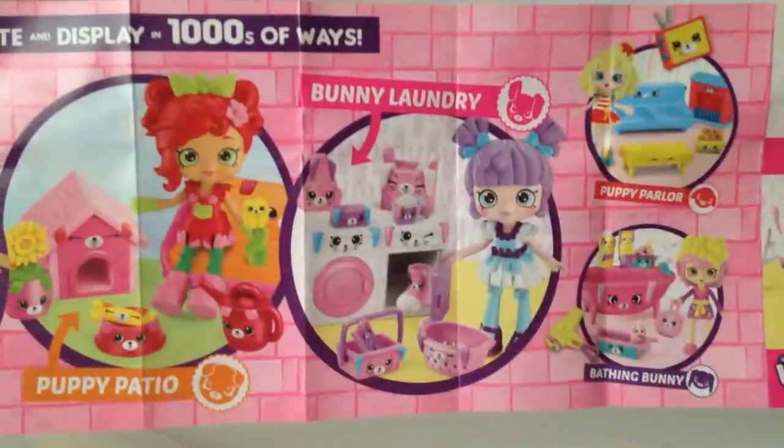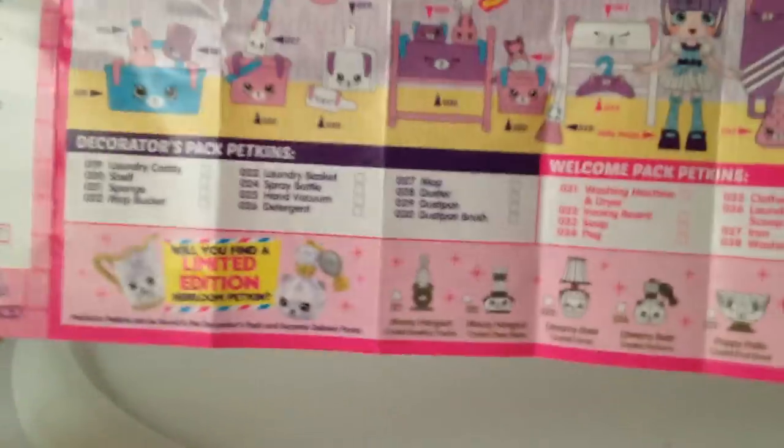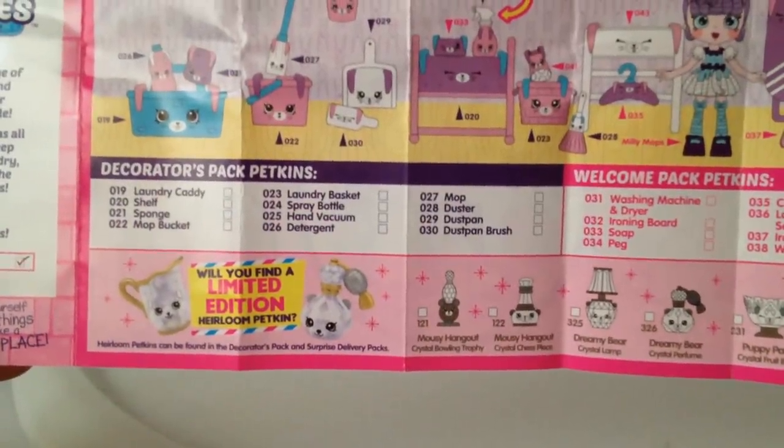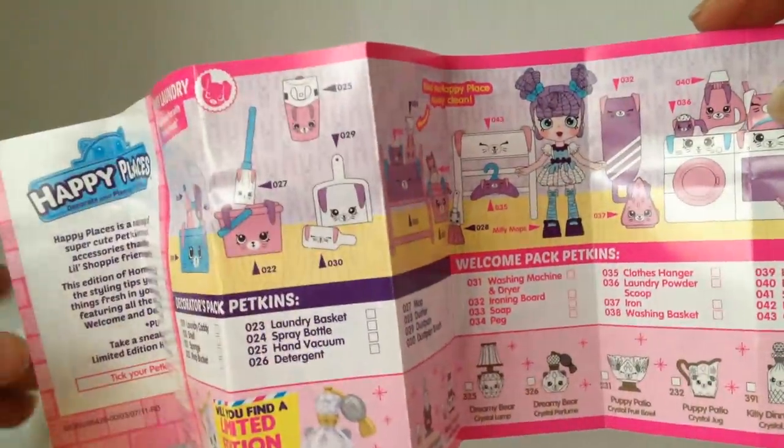Before I start showing you all the stuff that comes in, I need to show you all the checklists. I say all the checklists because they each have their own. So the Bunny Laundry has its own checklist — that's the stuff on the back. And then on the front it shows tick-off stuff, and there's new limited editions. Each one of the rooms, even the Party Studio, has their own limited edition.